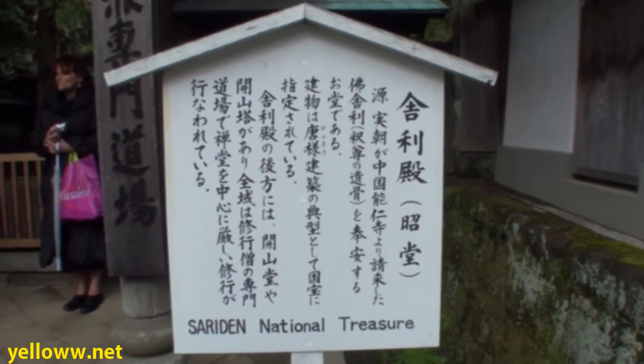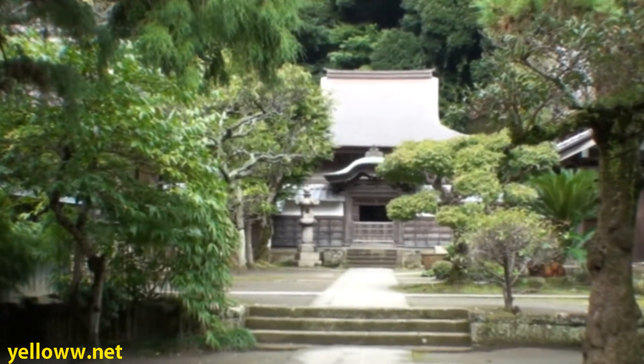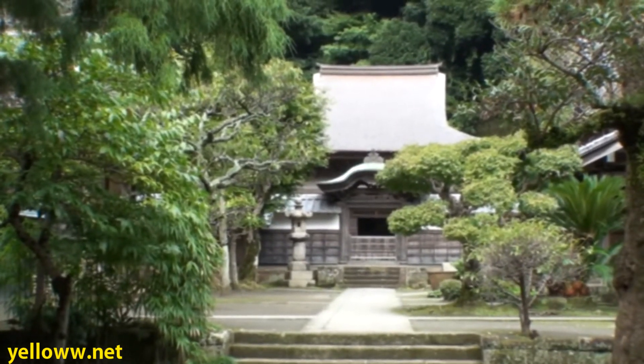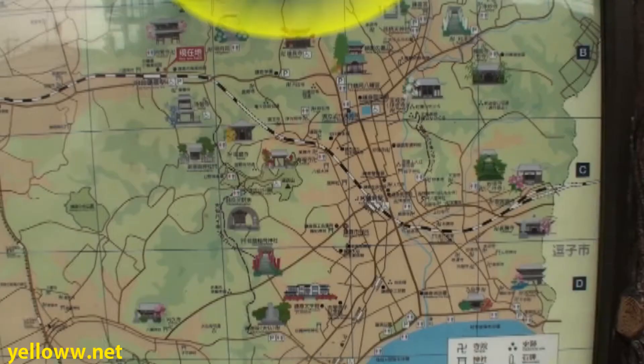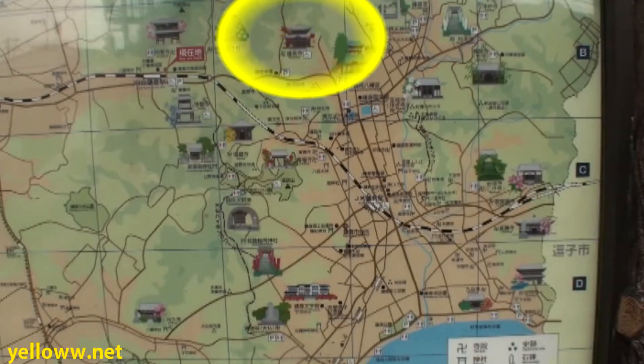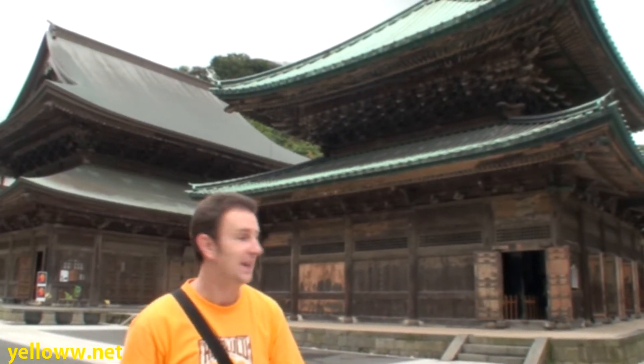The Saraden Hall is a national treasure, built in the 16th century. It houses what is claimed to be a tooth of Buddha. Kenshoji is the second temple on the walk from Kitakamakura Station, just 15 minutes away, and it's considered the number one Zen temple here in Kamakura.